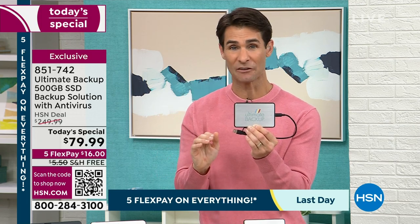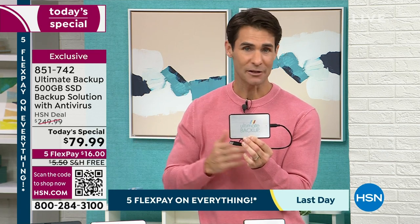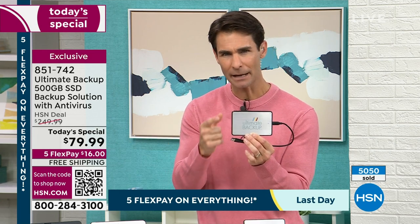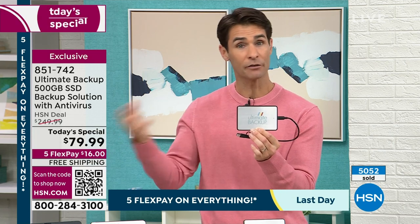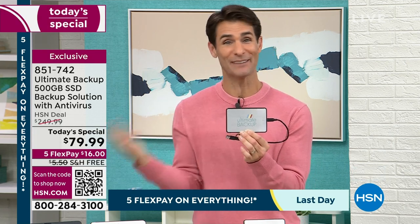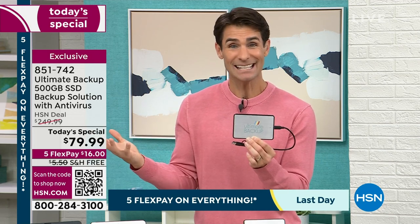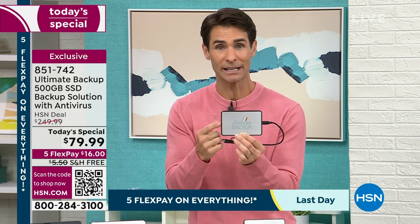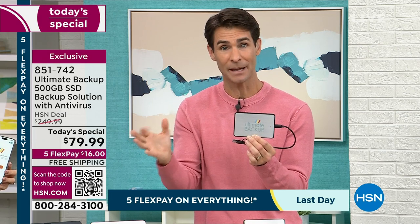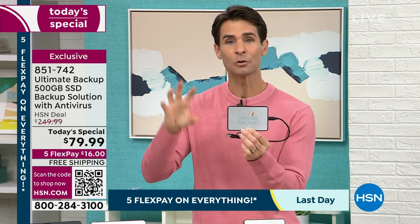Here at HSN we give you 30 days to try everything out — a full month. Think about how much you could get on here in a full month, how much you could pull off your phone, your tablet, and your computer to try it out before you even have to decide if this is right for you. $16 is your flex pay — you have five flex pays. We cover the shipping and handling, and you can use this on multiple devices.